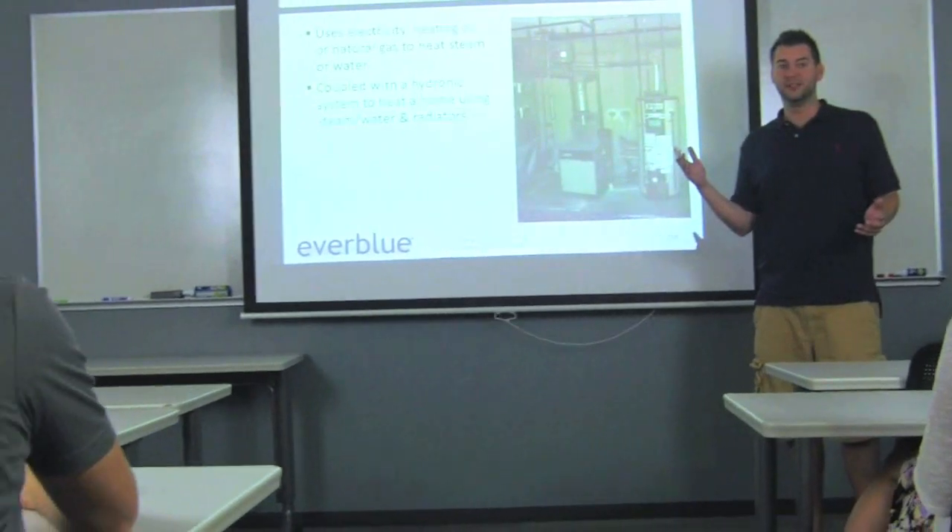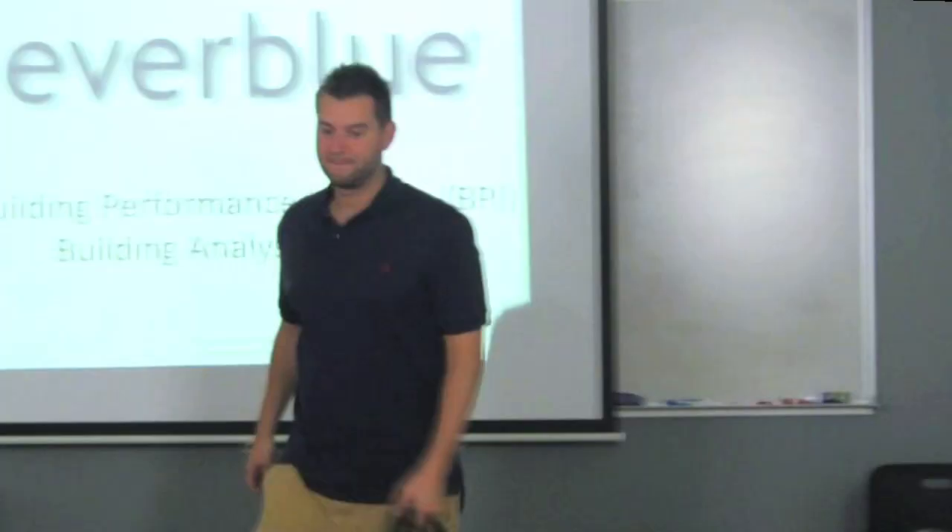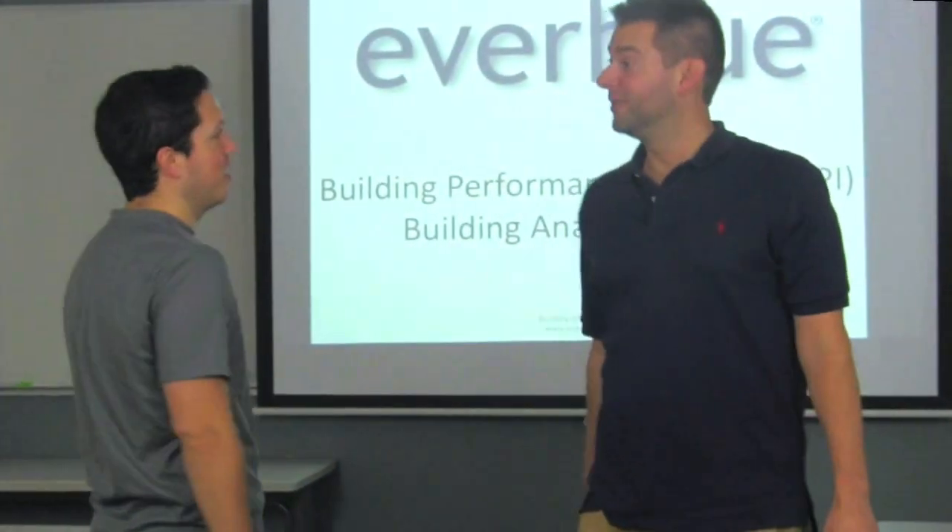Everblue's instructors are all experienced, BPI-certified professionals, and our courses are accredited by the Accrediting Council for Independent Colleges and Schools.